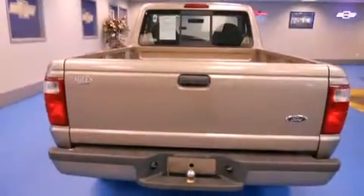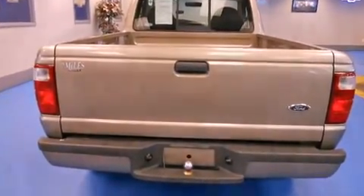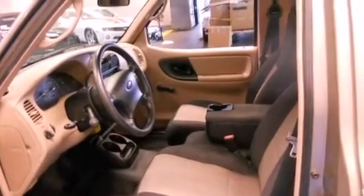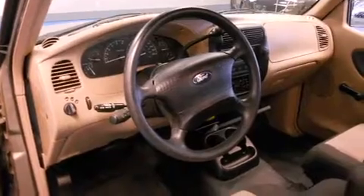All of the premium features expected of a Ford are offered, including a tachometer, variably intermittent wipers, a rear-step bumper, a front bench seat, and much more.